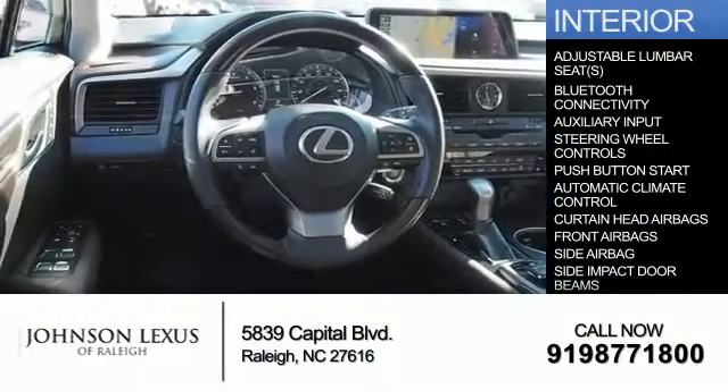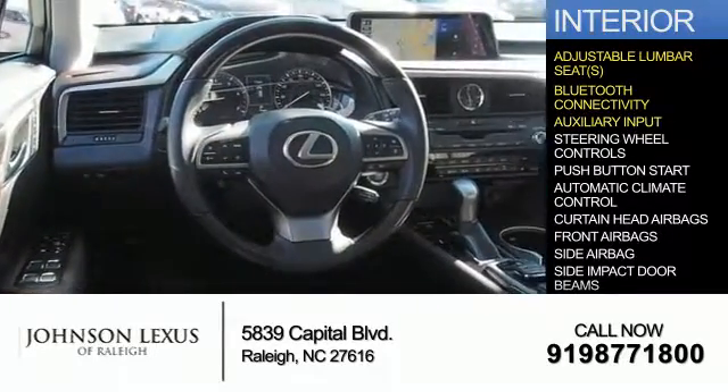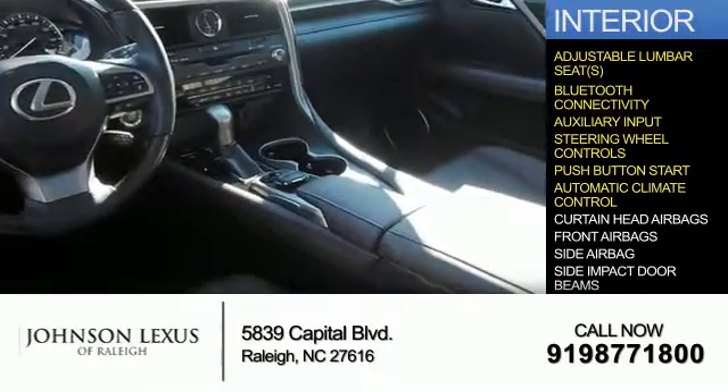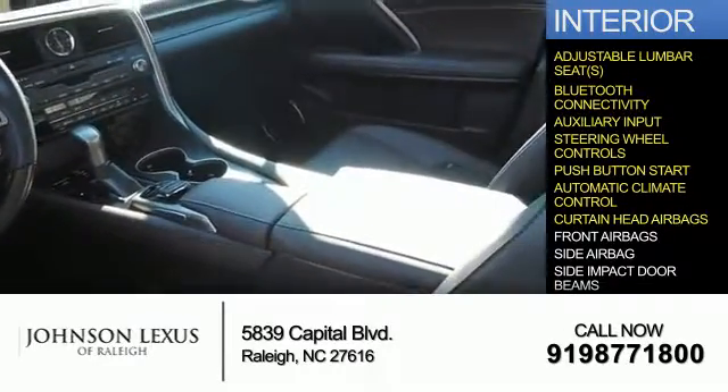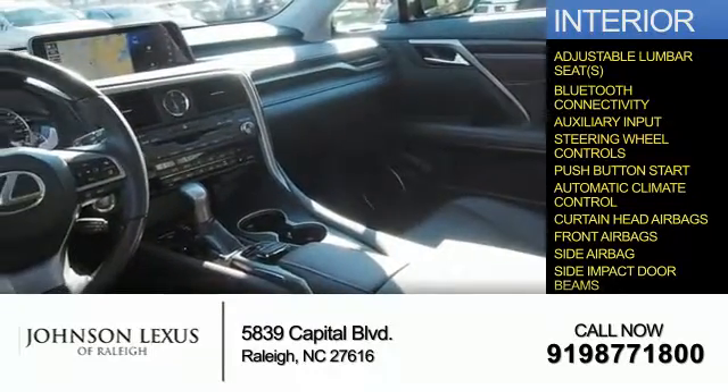Inside you'll find adjustable lumbar seats, Bluetooth connectivity, and auxiliary input, steering wheel controls, push button start, automatic climate control, curtain head airbags, front airbags, side airbags, and side impact door beams.